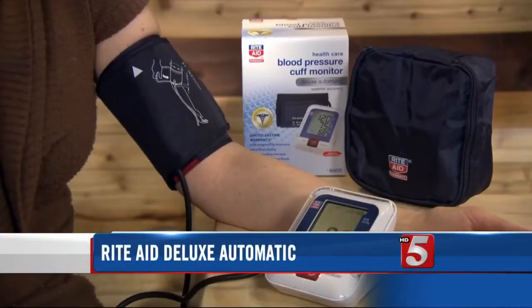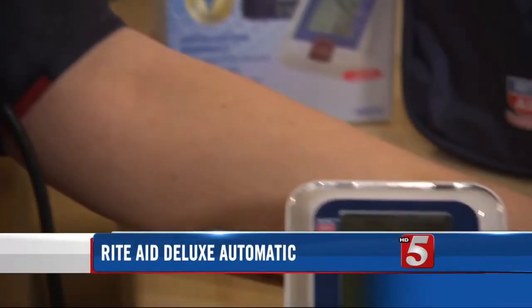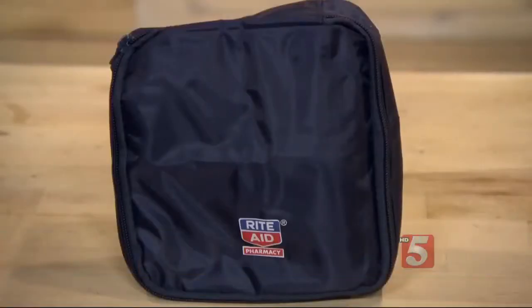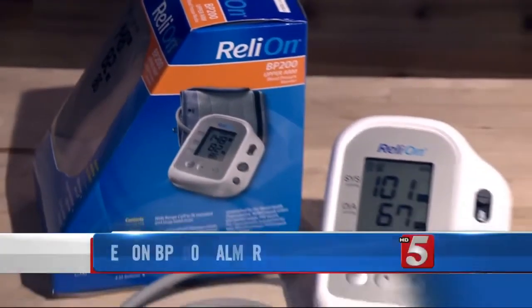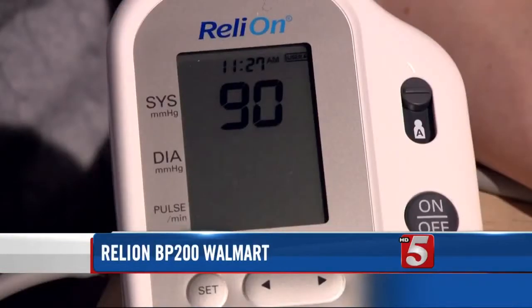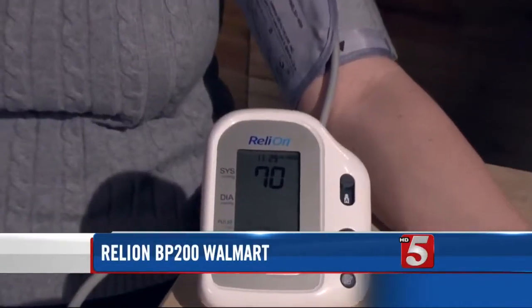Top rated, and at Consumer Reports' Best Buy, was this $60 Deluxe Automatic from Rite Aid. It's very accurate and comes with a handy carrying case. Another best buy for just $40 is the RelyOn BP-200 from Walmart. The display is slightly smaller, but it also provides excellent accuracy.